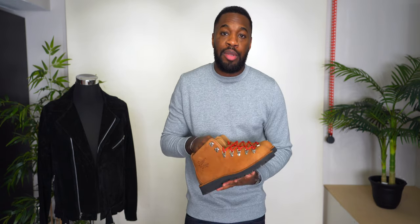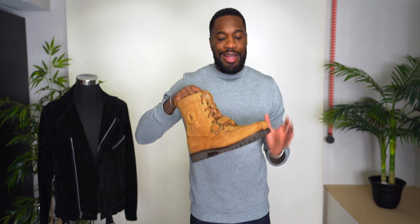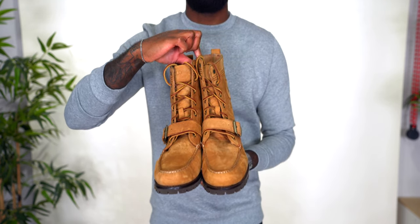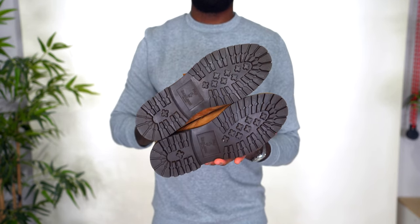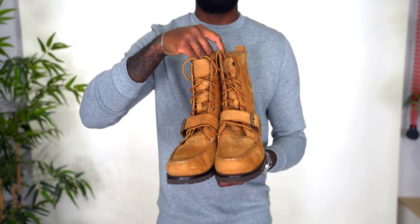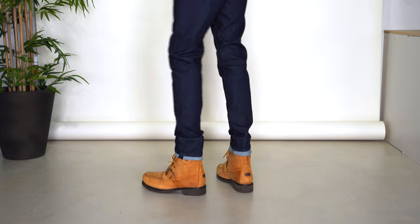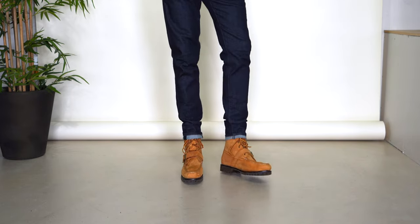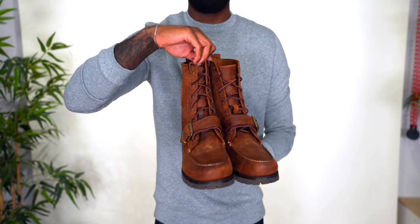Next up are ranger boots. Boot 15 is the Ralph Lauren Polo ranger boots in tan suede — definitely some of my favorites. I also have the next two pairs in ranger boots because once you get one color, you have to get a few others. The next two are also Polo Ralph Lauren ranger boots — not something I wear as often, but I keep them because they definitely have a place in my wardrobe.